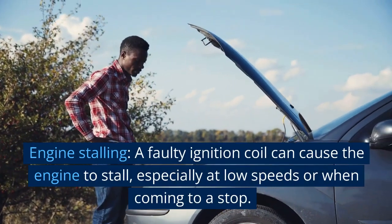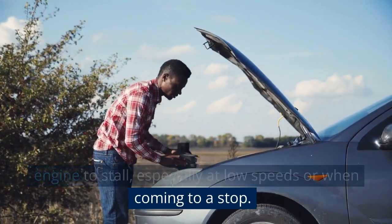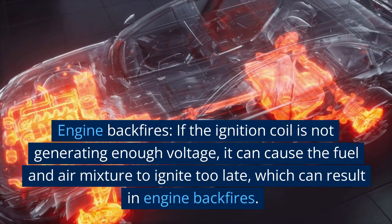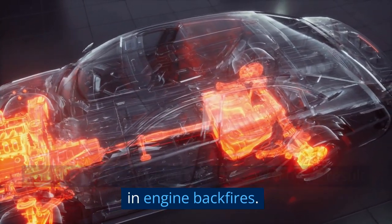Engine stalling: a faulty ignition coil can cause the engine to stall, especially at low speeds or when coming to a stop. Engine backfires: if the ignition coil is not generating enough voltage, it can cause the fuel and air mixture to ignite too late, which can result in engine backfires.